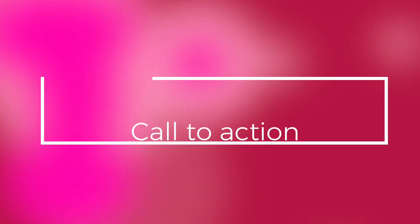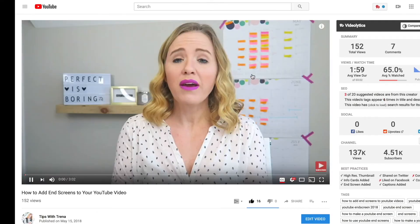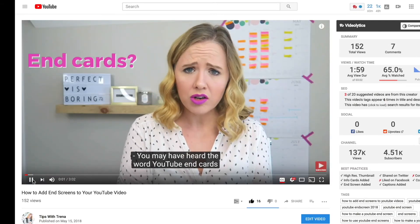The next tip is to have a call to action in your videos. You can have a little mouse clicking the Subscribe button at the beginning of your videos, or tell people at the beginning or end of your video to subscribe. Make sure you tell people in your YouTube videos to subscribe to your channel — otherwise they're not going to know that's what you want them to do. Have that call to action.